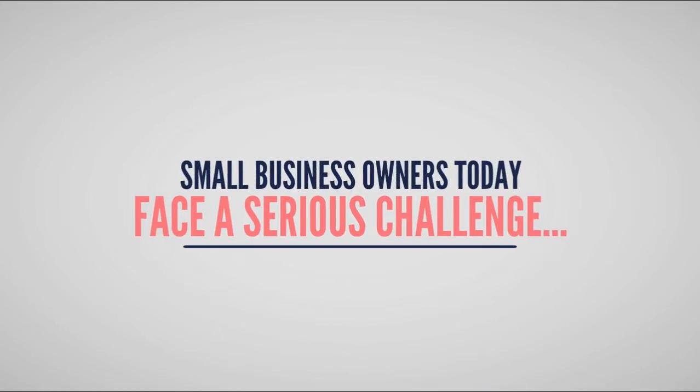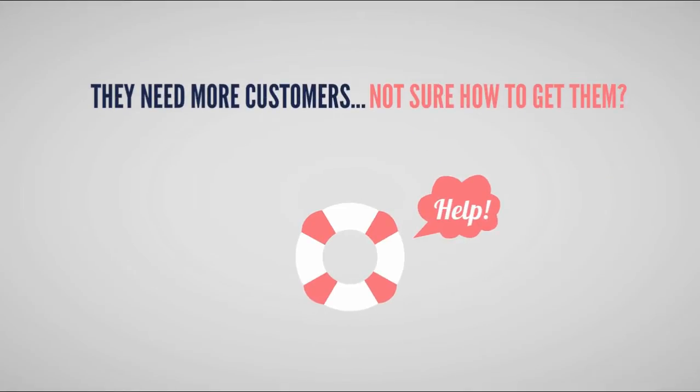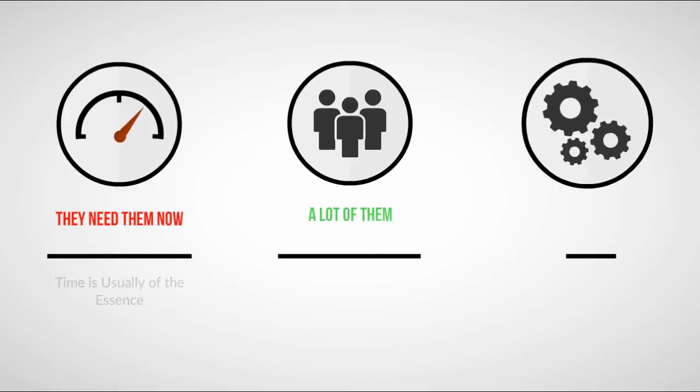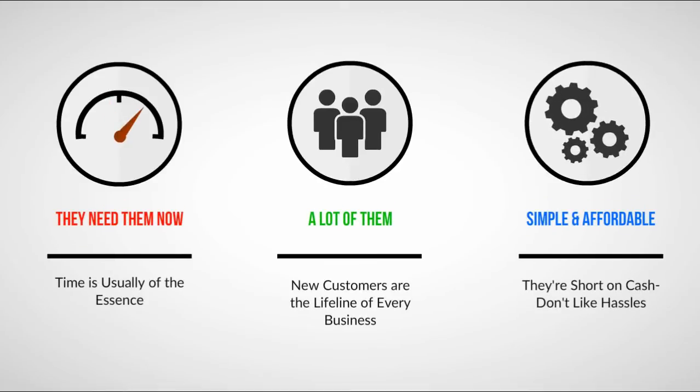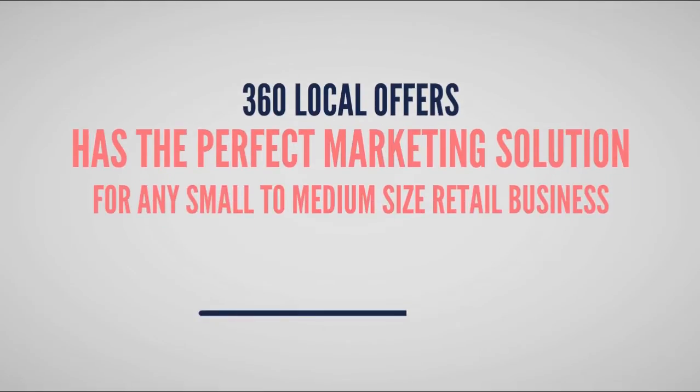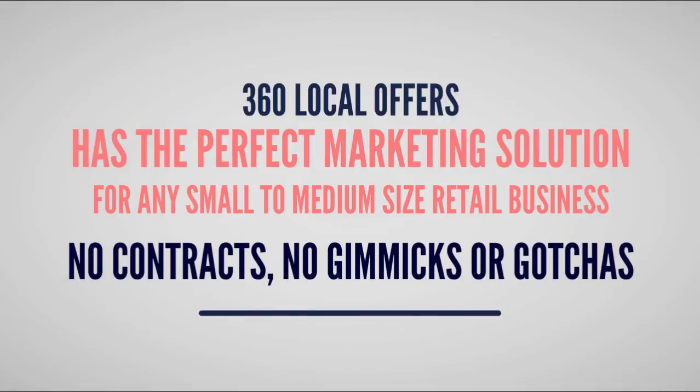Small business owners today are facing a serious challenge: they need more customers, they're not sure how to get them, and they're actively looking for help. They need them now, they need a lot of them, and they want a simple and affordable solution. 360 Local Offers has the perfect marketing solution for any small to medium-sized retail business.